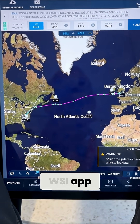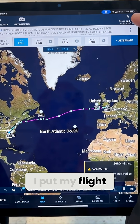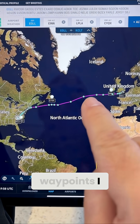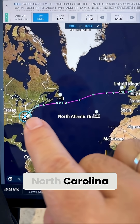It's called the WSI app, and here's how it works. Right up here in the upper right-hand corner, I put my flight number in, and then my entire route of flight shows up in this purple line with all the waypoints I have to check along the way. Today's flight started in London, England, went all the way to Charlotte, North Carolina.